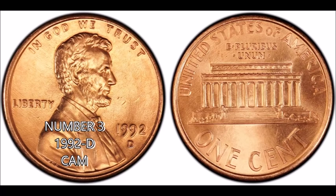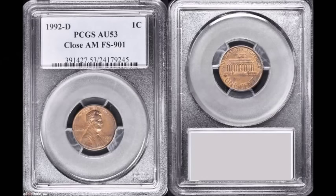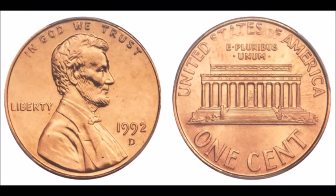Now we are moving on to the 1992-D — Denver mint — Close AM. Once again, the mint messed up: they accidentally used some reverse designs intended for 1993 and later, accidentally minting some 1992-D cents with a close AM when it should be a wide AM. Only 15 have been found so far, all discovered coin searching or searching rolls. Just two years ago one sold for over $20,000 at Heritage auction. Low-grade circulated examples range $1,000 to $2,000, up to around $20,000 for uncirculated examples.